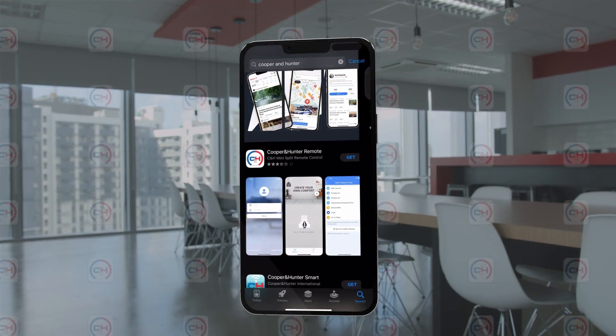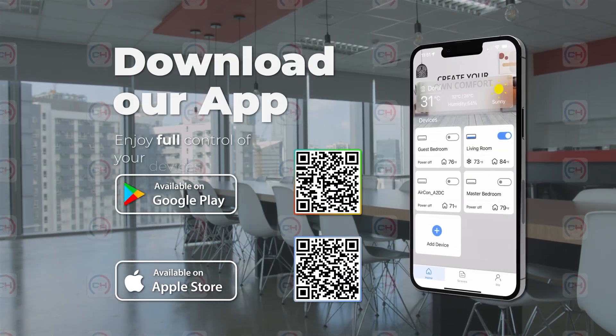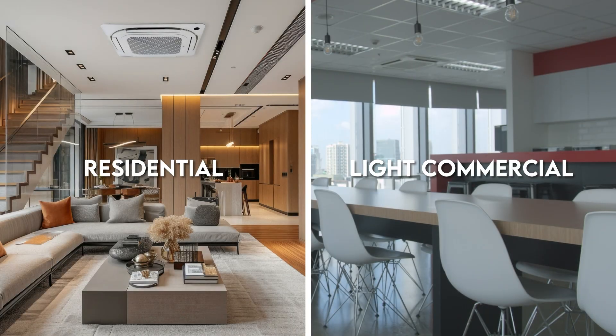The ceiling cassette is equipped with smart kit compatibility, enabling you to control your unit directly from your phone. Popularity around this unit spans across residential and light commercial applications.